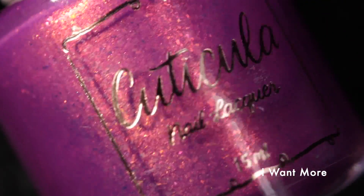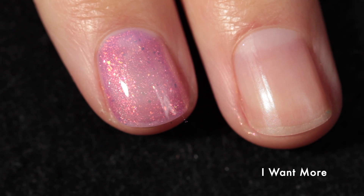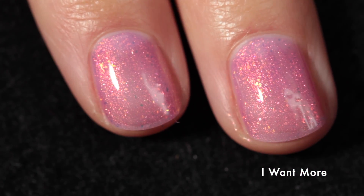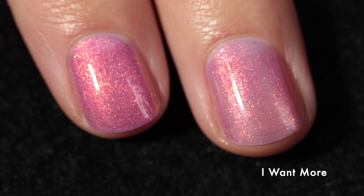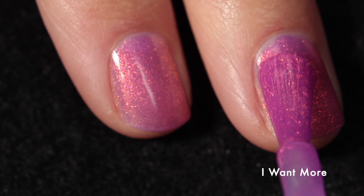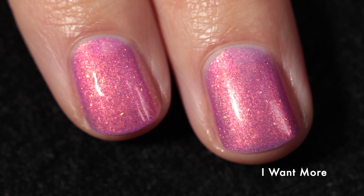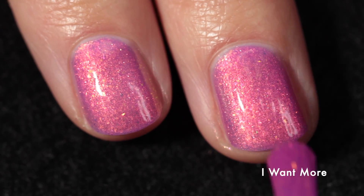Now we're moving into the Cuticula and Red-Eyed Lacquer duo, inspired by their love of collecting Starbucks cups. The Cuticula shade is called I Want More — a violet base with orange to red to gold to green shifting shimmer and large particle orange to red to gold shifting shimmer. The formula is fantastic and really pretty. It's on the thin side but that works to the polish's benefit, allowing the shimmer to really shine through. I recommend three coats, though you can already see how glowy it is at two. The combination of a finer shimmer particle and a larger shimmer particle adds dimension and interest.